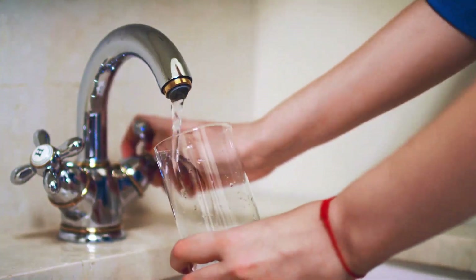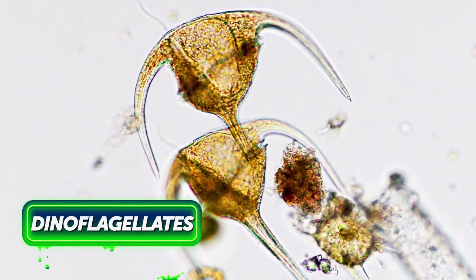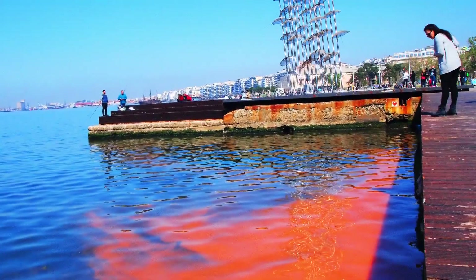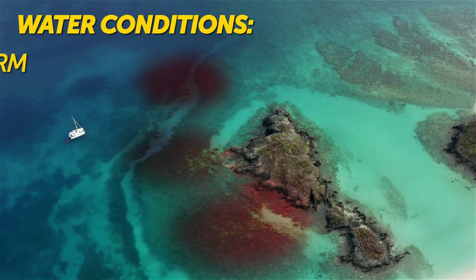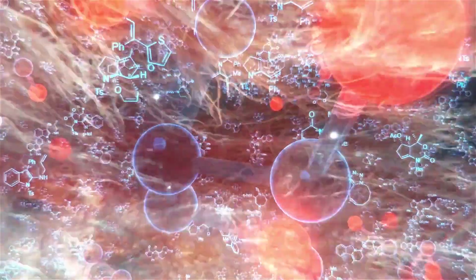Cyanobacteria can get so bad that water treatment plants might be unable to get rid of the toxin. Then, local people are recommended not to use tap water. Dinoflagellates and one diatom species are responsible for creating red tides. They occur mostly in ocean bays. For a red algal bloom to form, the water has to be warm, salty, and rich in nutrients. Such blooms release a huge amount of different toxins.